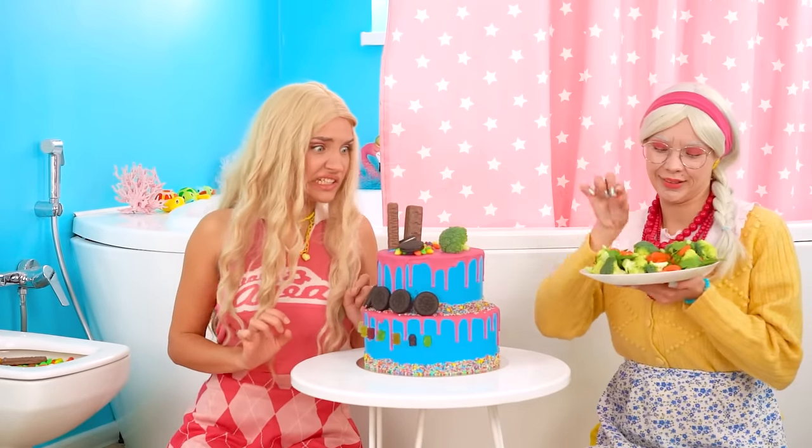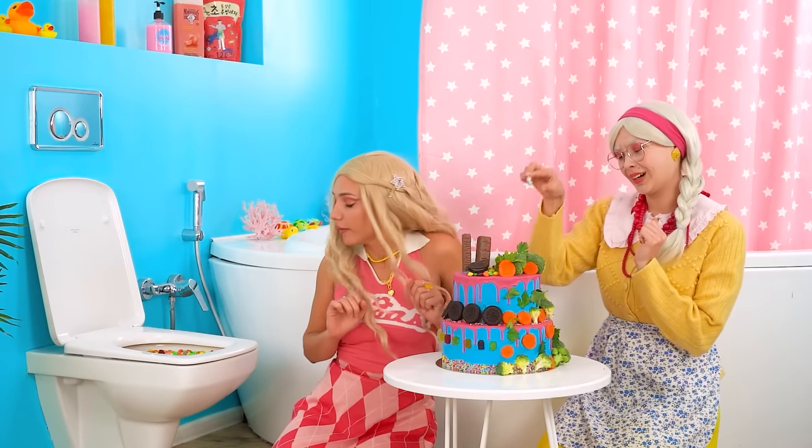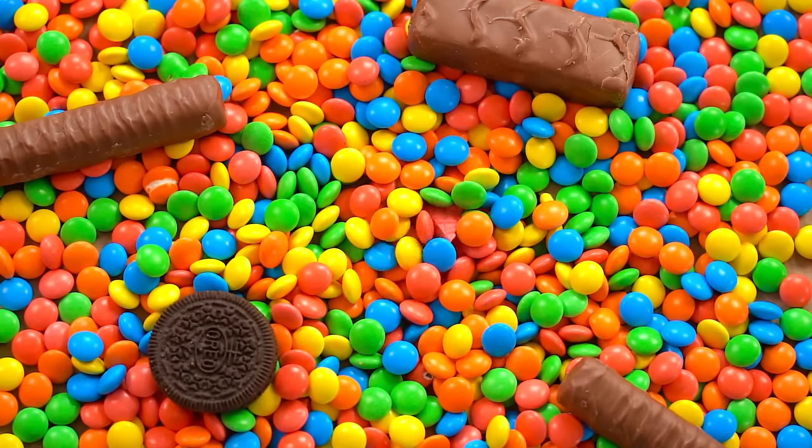Hey, Grandma! What are you doing? Looks like Grandma has a different idea for how the cake should go — it's veggie and healthy food galore! What is that? I'll have a heart attack!